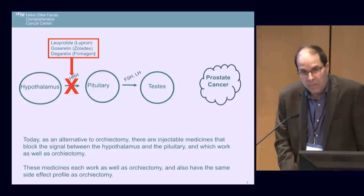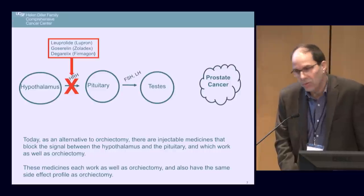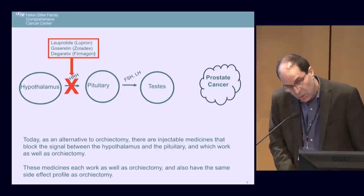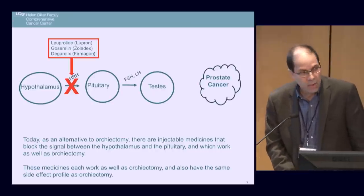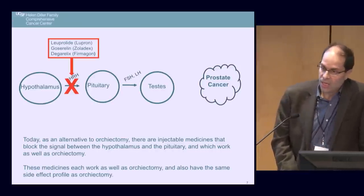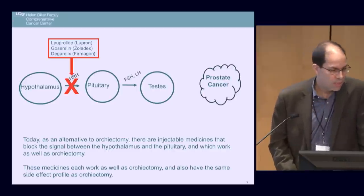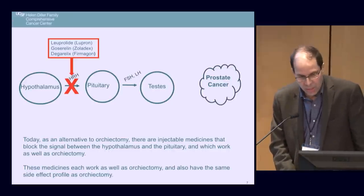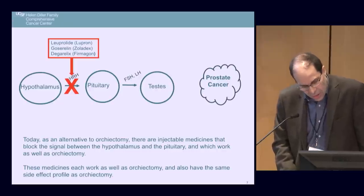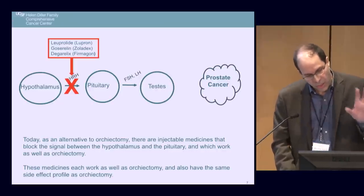These medicines work as well as orchiectomy and have the same side effect profile. The end result is low testosterone. It doesn't matter how you get there — the side effects are the same. One is a surgical procedure, one is a medical procedure, but they are interchangeable. There's scuttlebutt that orchiectomy is somehow better or worse, but they are the same.